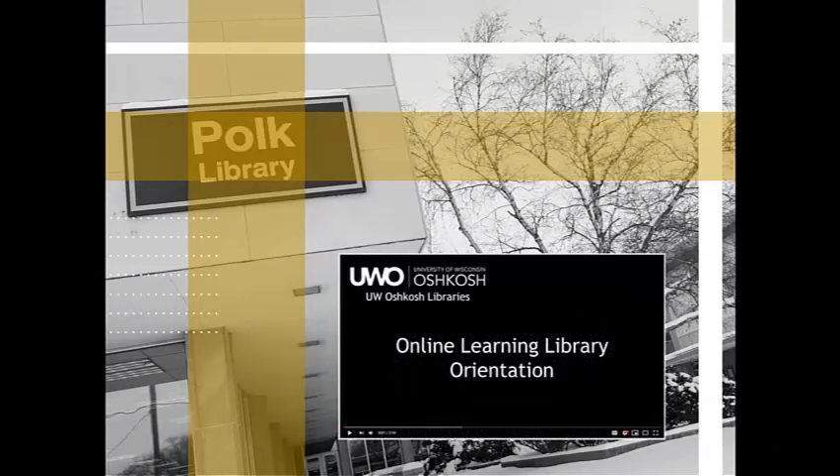In this online introduction, we'll be looking at what Polk Library has to offer for locating resources for your class assignments as well as a place for studying. If you are taking classes remotely, also take a look at the online tutorial designed specifically for you on our online learning page.